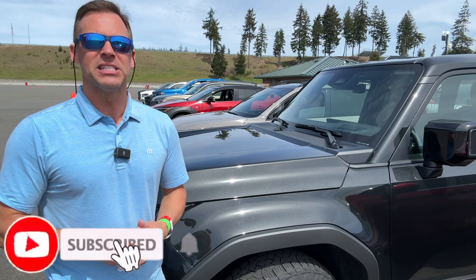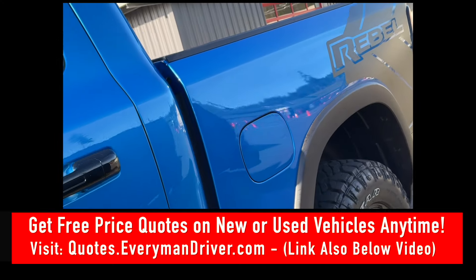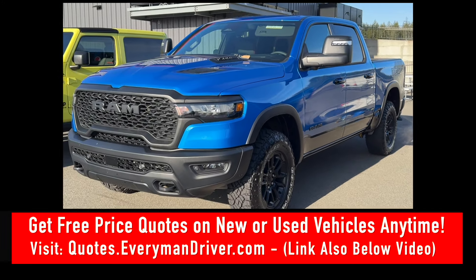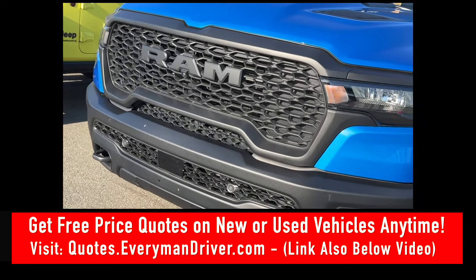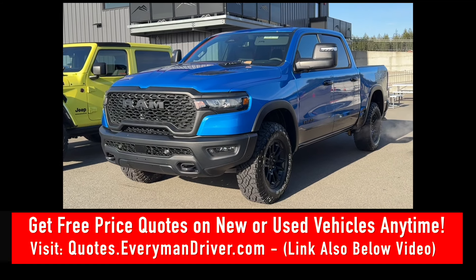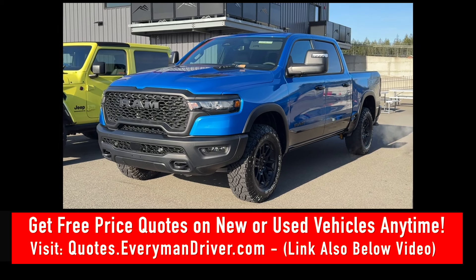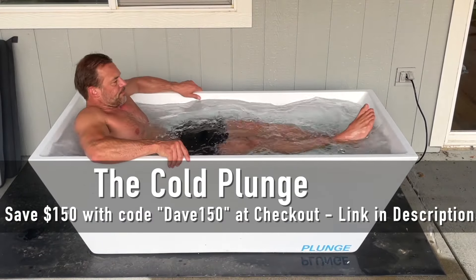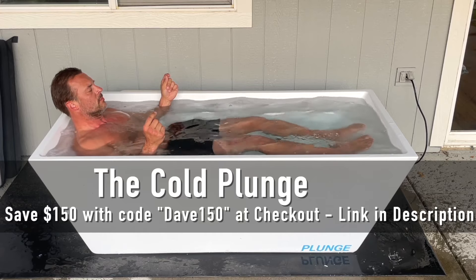That's my video for today. If you liked it, please give it a thumbs up and click subscribe if you haven't already — it's free and it really helps support this channel. Today's video is brought to you by The Cold Plunge. Use discount code DAVE150 at checkout at thecoldplunge.com to immediately save $150 off your purchase. There's also a link below this video.